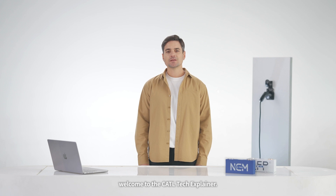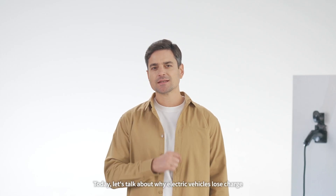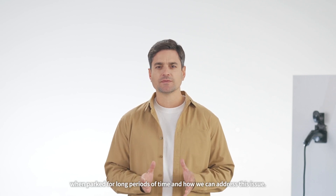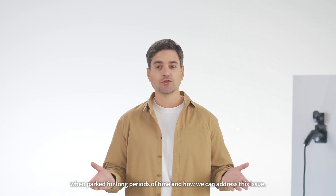Hello everyone. Welcome to the CATL Tech Explainer. I'm Dr. C. Today let's talk about why electric vehicles lose charge when parked for long periods of time and how we can address this issue.